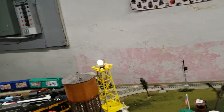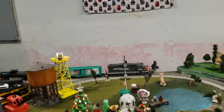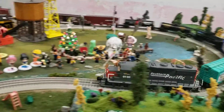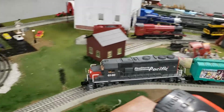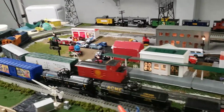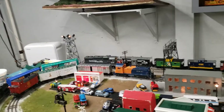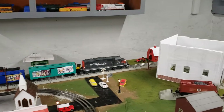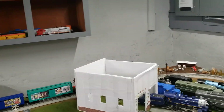This Southern Pacific engine is one of my favorites — it's real pretty. I love the sounds on the Southern Pacific, it's so real.